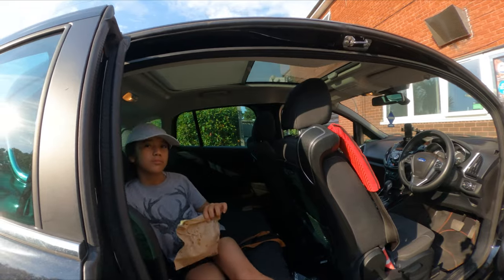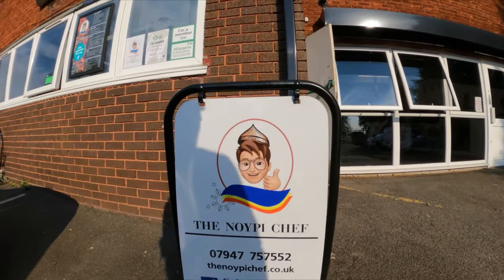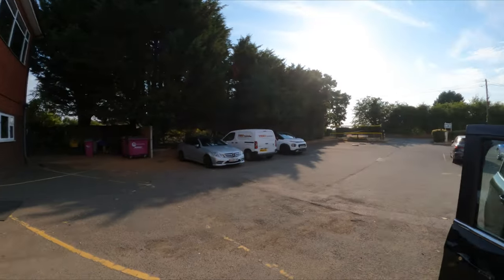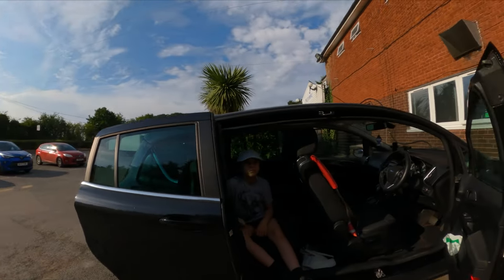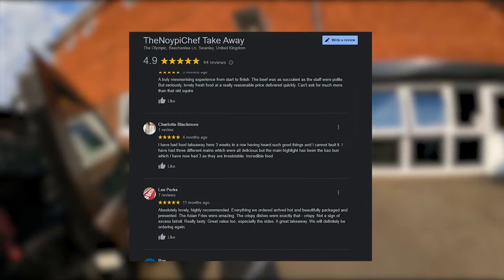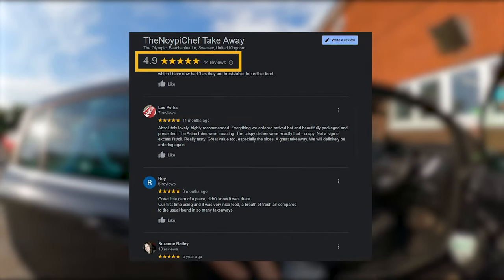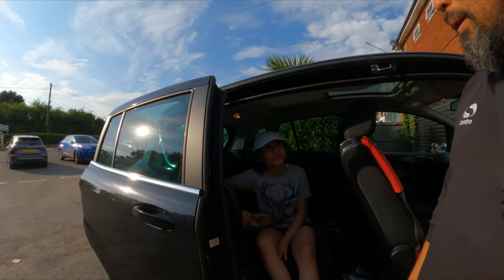We got hungry from the hike and found this place called Noipi Chef. It's in the middle of nowhere, which is surprising, but on Google it has like 4.9 stars in reviews, which is amazing, and a lot of people said it's really good. Let's wait for the food.